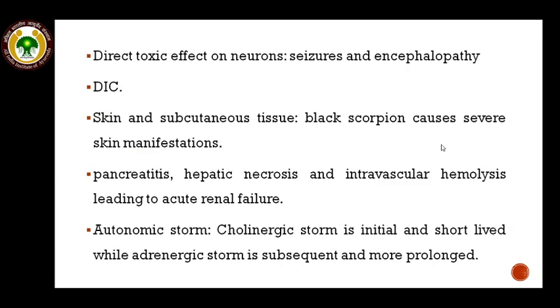The scorpion venom has a direct toxic effect on neurons, so a child may present with seizures and encephalopathy. It can also cause disseminated intravascular coagulation. The toxin of the Indian red scorpion has very little or no effect on skin, but the black scorpion causes severe skin manifestations. Other less common manifestations include pancreatitis, hepatic necrosis, and intravascular hemolysis leading to acute renal failure. The most important pathophysiological form is the autonomic storm, which has two parts: the cholinergic storm — initial and short-lived — and the adrenergic storm — subsequent and more prolonged.